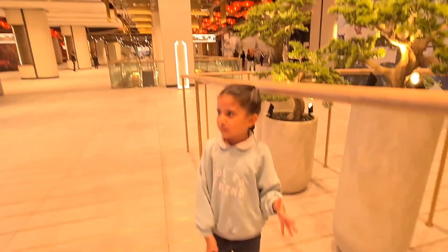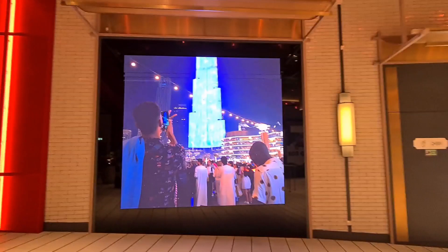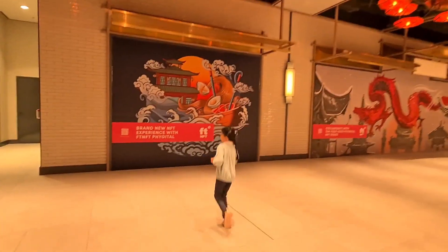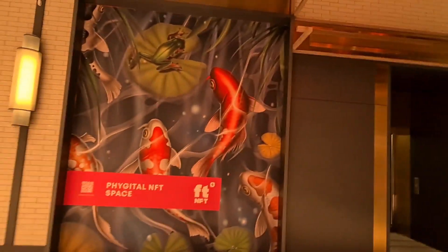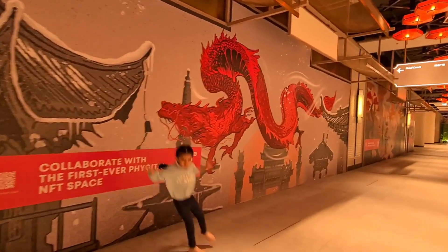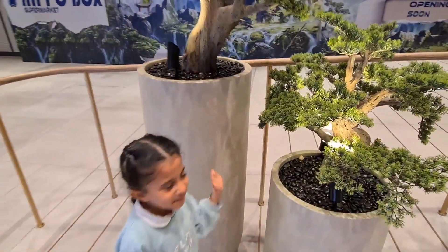Chinatown. Look at the Burj Khalifa, guys — they're so close to Burj Khalifa as well. We've spotted some more beautiful artwork. You see another dragon. These are bonsai trees.